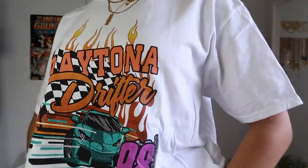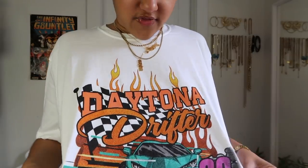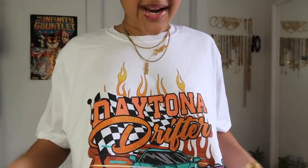I got this one in a size medium — look how big it is. I could literally wear this as a dress. You could put a little black turtleneck under it or layer it for the fall. So this one is a medium, so be aware when ordering oversized tees — pay attention to sizing because it might come a lot bigger than expected. This one is a race car tee, which is my favorite type of graphic tee. It says 'Toner Drifter' with flames, race cars, and words — the perfect recipe for a graphic tee.